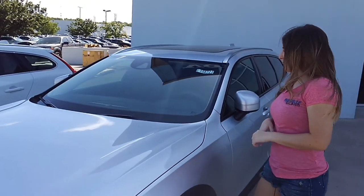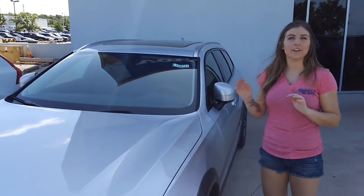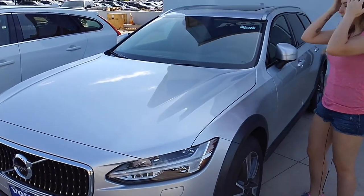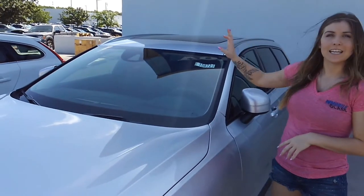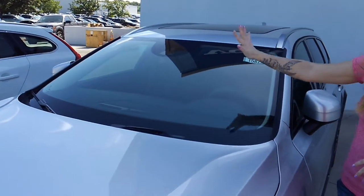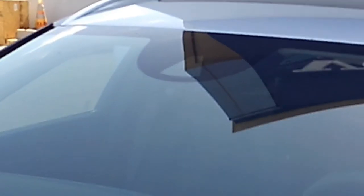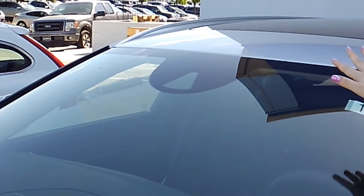Hey guys, I am Kristin with Mobile Glass. Here we have a 2017 Volvo V90. For this vehicle, the one thing with windshield replacement you're going to want to focus on is the top center — is there anything up there? If so, what do you have? As you can tell, there is a massive trapezoid camera right at the top center.